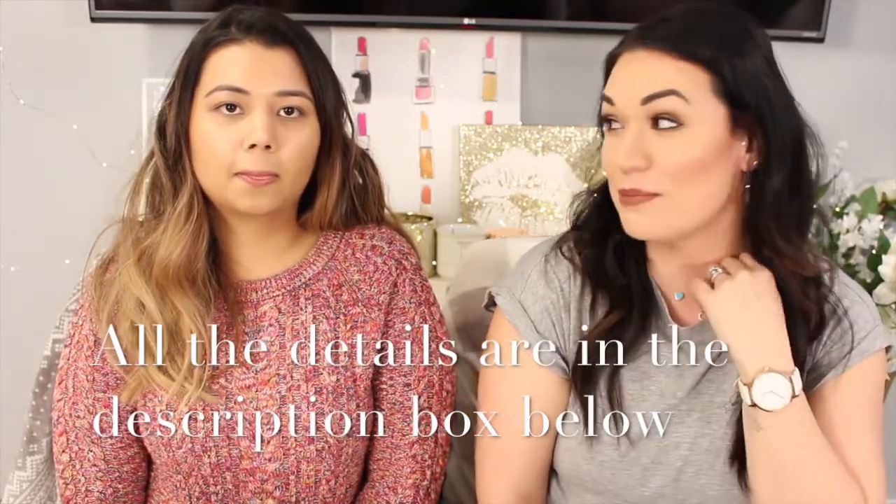Hello everyone, welcome back to my channel! As you can see, the setup is different because we are at her house. Her name is Leslie, and we've been planning this collab for like one year since last summer, and finally it's happening. She has a YouTube channel where she does beauty, lifestyle, vlogs, and things like that. We did the Bean Boozled challenge on her channel, so make sure you go check that out. Now we're going to try Asian snacks for the first time — let's get started!